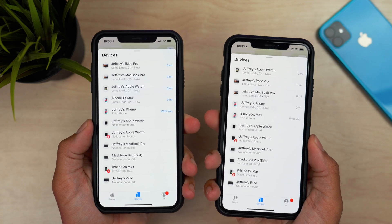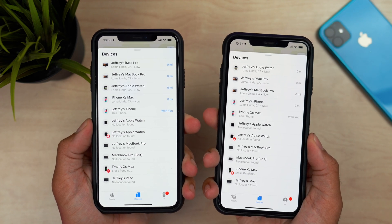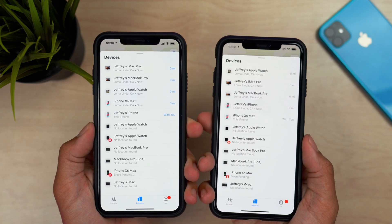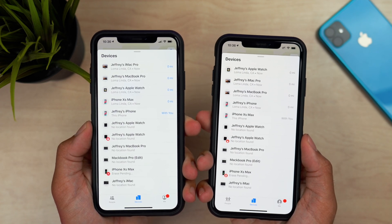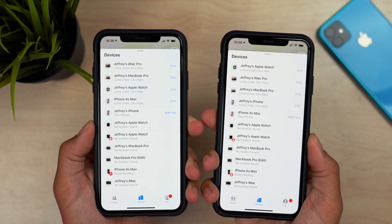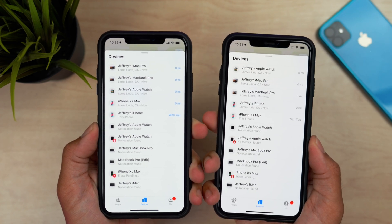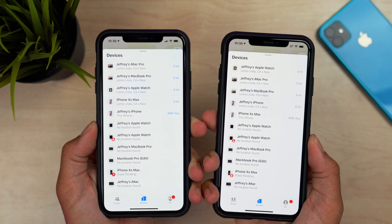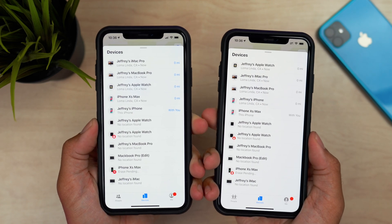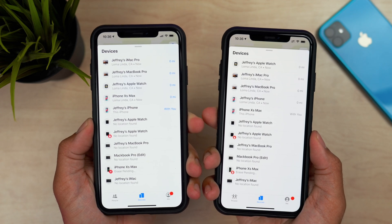We also saw a change within the Find My app. On Beta 6 on the left, there's a lot of blue on the right-hand side next to all of the devices. In Beta 7, Apple changed that to gray — just a very minor small UI change found within the Find My app, but nevertheless a change found in Beta 7 versus Beta 6.